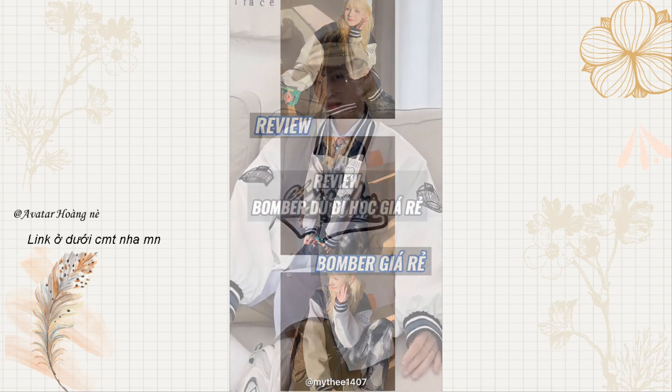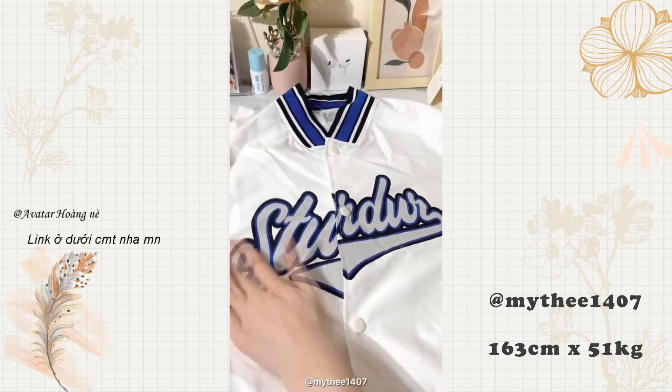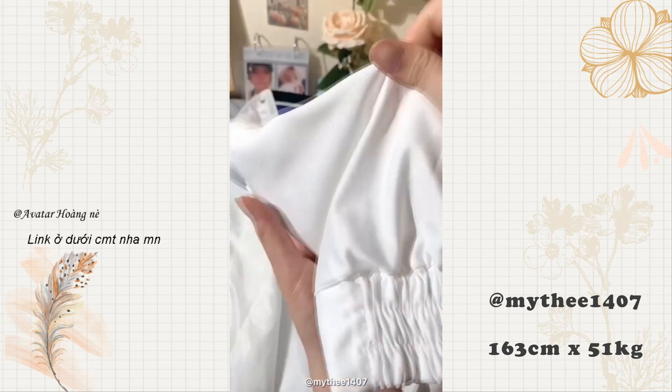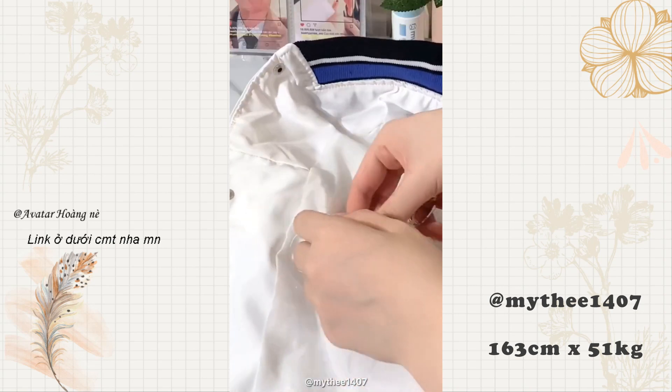Đây là một chiếc áo thu đông thích hợp cho các bạn không thích mặc áo quá dày và nặng nhưng vẫn muốn đủ ấm. Form áo rất đứng và đẹp, phần hình in trên áo và hai bên tay áo rõ nét. Tuy nhiên phần chun có dãn hơi cứng một chút. Áo có hai lớp: một lớp vải dù dày ở bên ngoài để chắn gió, và lớp vải mỏng lót ở bên trong. Ngoài phần túi hai bên còn có túi nhỏ ở bên trong để các bạn để đồ quan trọng.